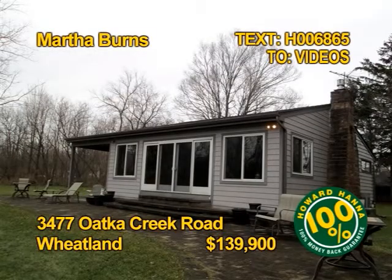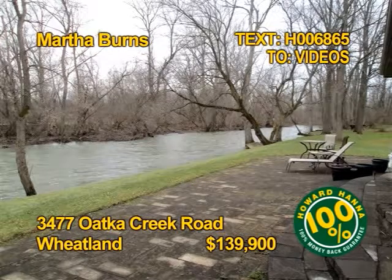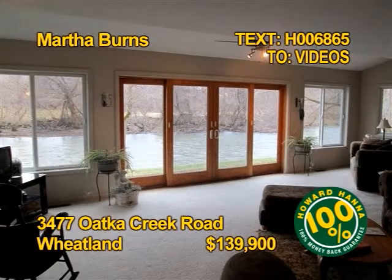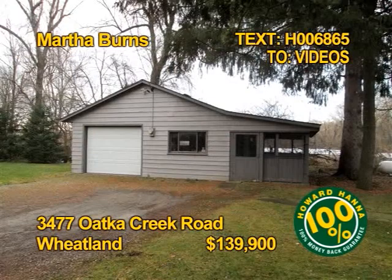This fully updated Wheatland Ranch is on over two acres on Otka Creek. You'll find one bedroom, one bath with wonderful water views. All appliances stay, even the washer dryer. This property does offer real value. Contact Martha Burns for your personal showing.